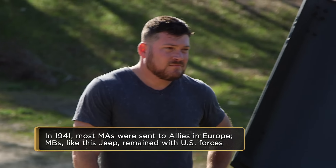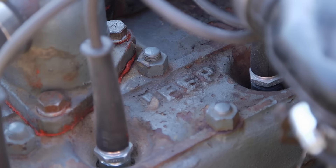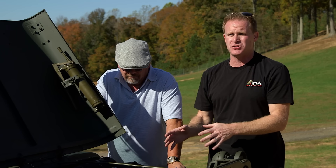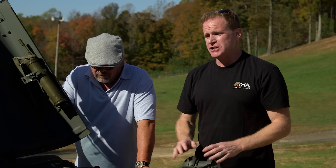The next thing we need to do is check the engine. I don't have to look that hard — that is a post-war engine, a CJ engine from the 1940s, which is very popular to do with these Jeeps. They're a little bit more reliable. But for a collector purist, they want a World War II engine. It's still a gorgeous Jeep.